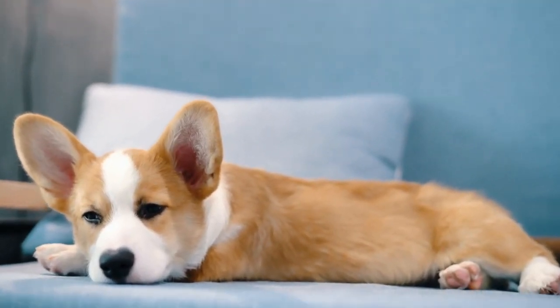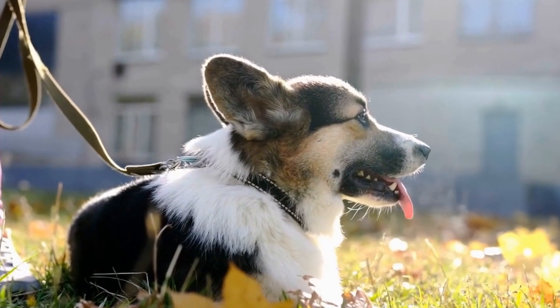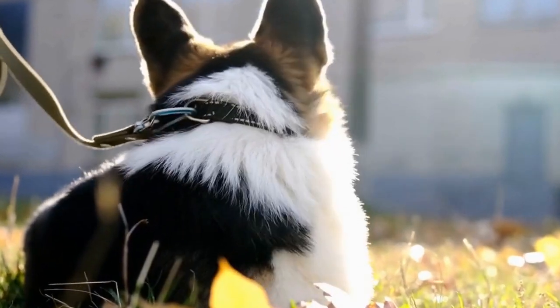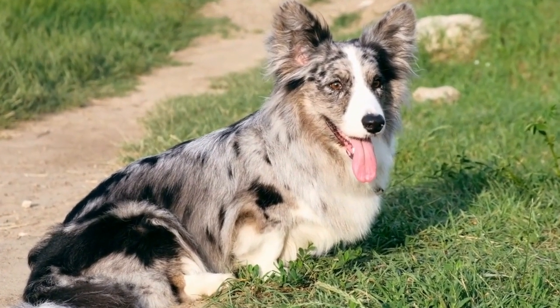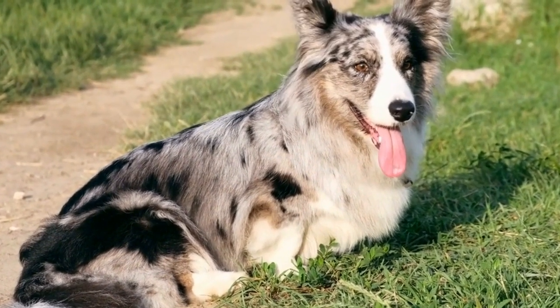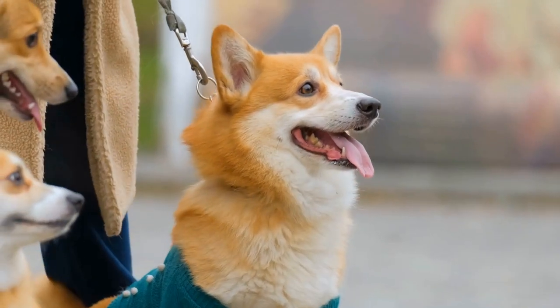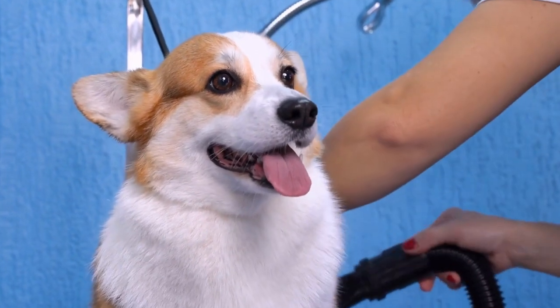Step 2: Introducing Scents. Dogs have a highly developed sense of smell, so it is vital to introduce the new Corgi's scent before bringing them home. This can be done by taking a blanket or towel to the place where the Corgi currently resides and placing it near your existing pets. Allow your existing pets to become familiar with the new scent, helping them accept the newcomer more easily. This process can help minimize territorial behavior.